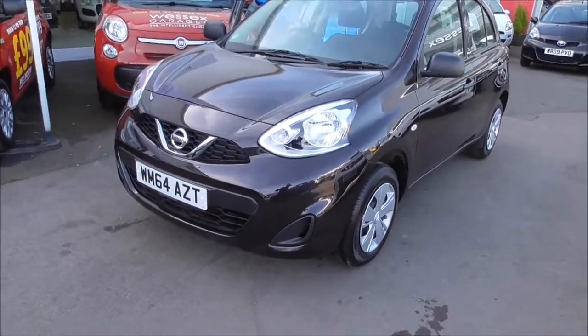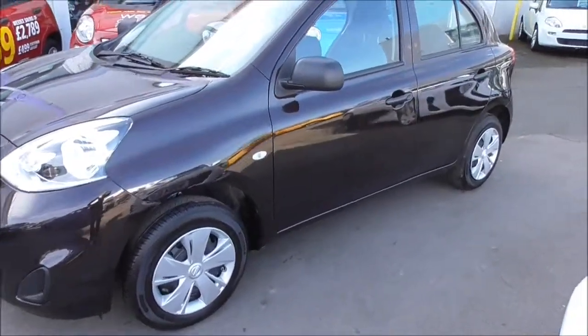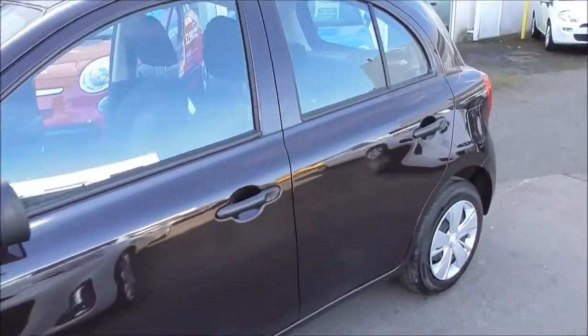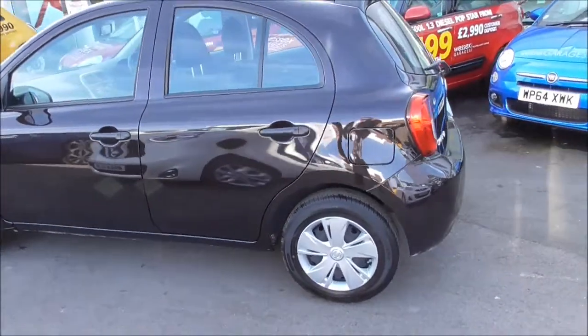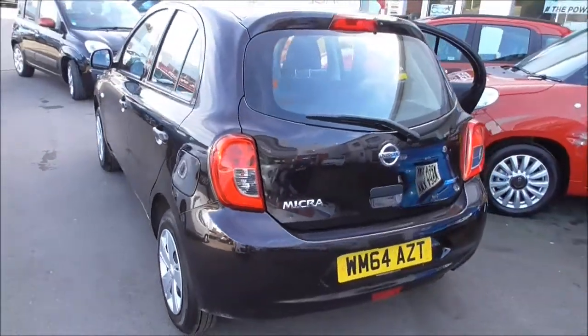At the front of the vehicle, as you can see, we do have body-coloured bumpers and steel wheels, all in brilliant condition as we go around. We have body-coloured wing mirrors and door handles. The vehicle is fitted with electric speed-centred power steering, ABS with brake assist, curtain airbags, engine immobiliser, remote central locking, and a tyre pressure monitoring system on board.